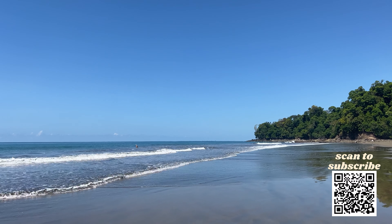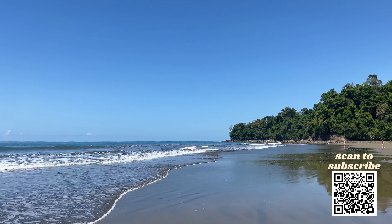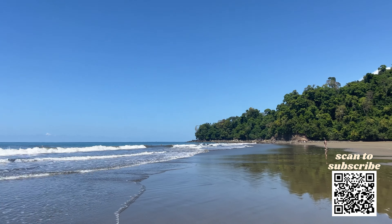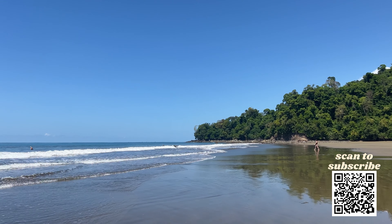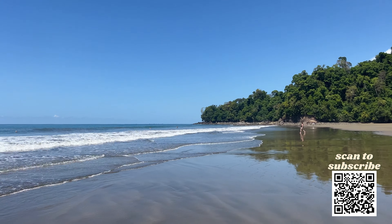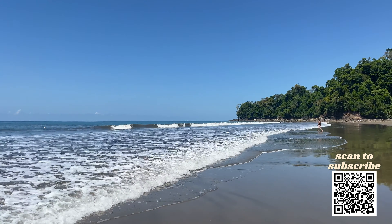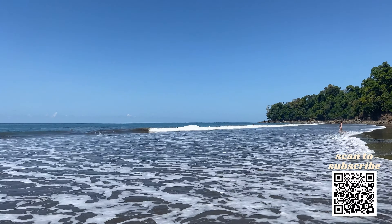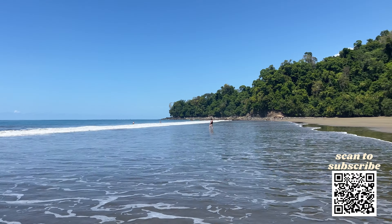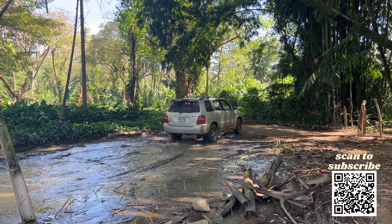This is just a glimpse of Playa Arco. We will be posting a full video walkthrough if you just want to play it in the background or experience what it's like to walk along the entire beach. Stay tuned and subscribe to be notified when that video goes live. Make sure to drop a comment if you want to see other places in Costa Rica or have questions about traveling around Costa Rica. But for now, it's time to leave Playa Arco — join us next time as we continue our Costa Rica series.